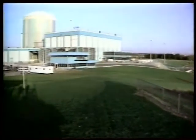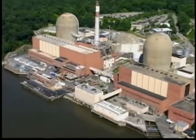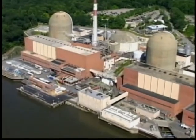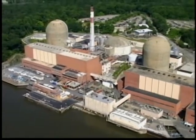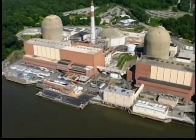All across America, a vital source of clean electricity powers our economy, serving one of every five homes and businesses. Our country's nuclear power plants are by far our largest source of electricity that emits no greenhouse gases. 103 reactors at 67 sites across the country serve as a model for American industrial safety. They are proven performers, providing reliable power around the clock seven days a week.